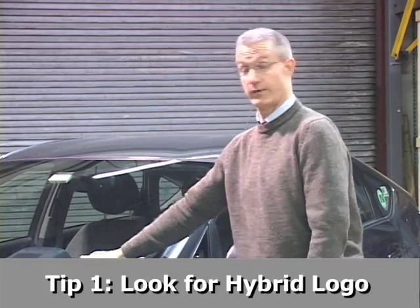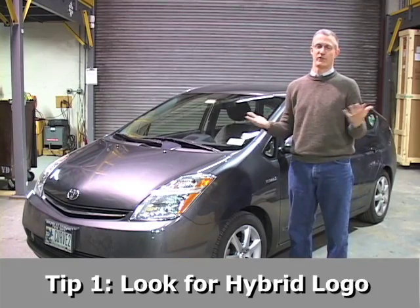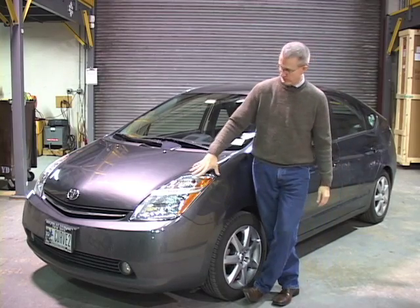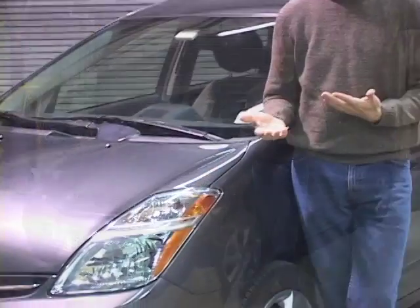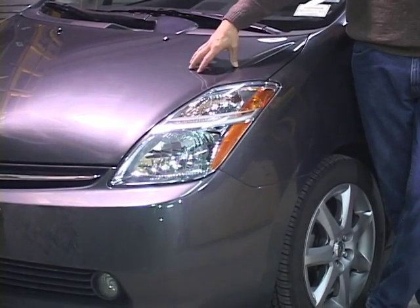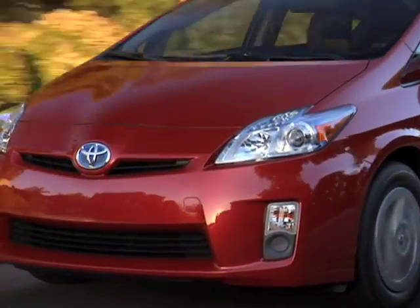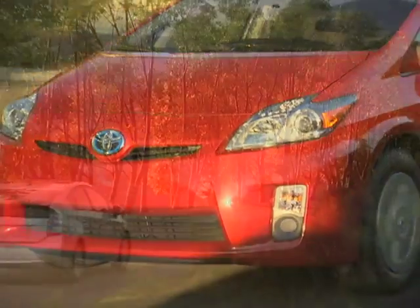First thing: this is a Toyota Prius, but not every hybrid car is a Toyota Prius. In fact, the Prius, which is the most popular hybrid globally by far, is what we call a dedicated hybrid. There is no plain gasoline Prius — the only Prius that's made is a hybrid car.